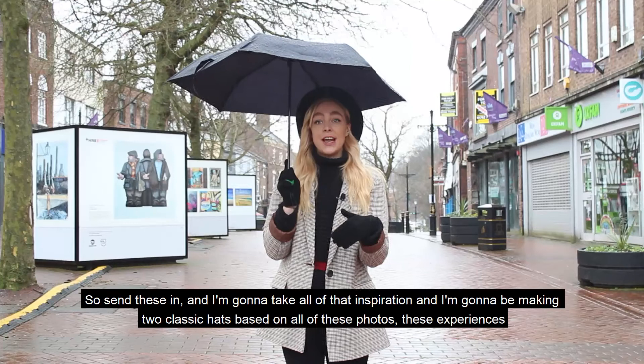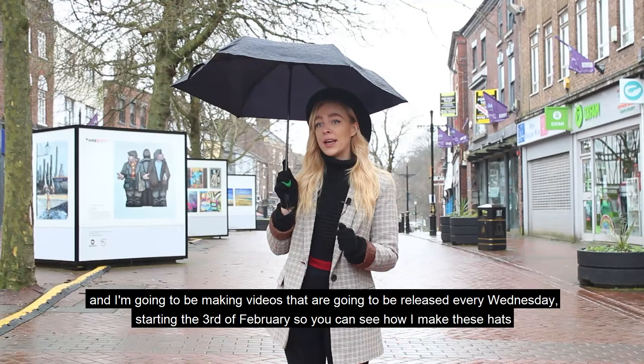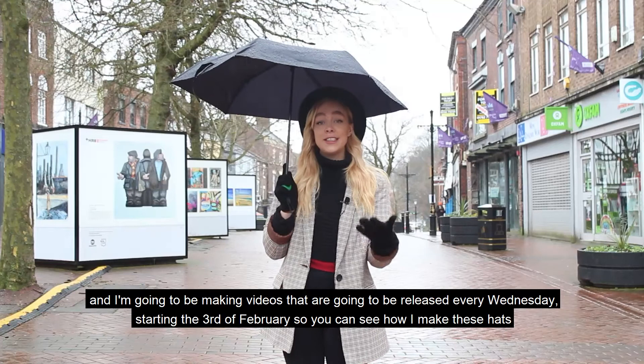Send these in and I'm going to take all of that inspiration and I'm going to be making two classic hats based on all of these photos and these experiences. I'm going to be making videos that will be released every Wednesday starting the 3rd of February, so you can see how I make these hats and what I'm doing with the inspiration that you've sent me.